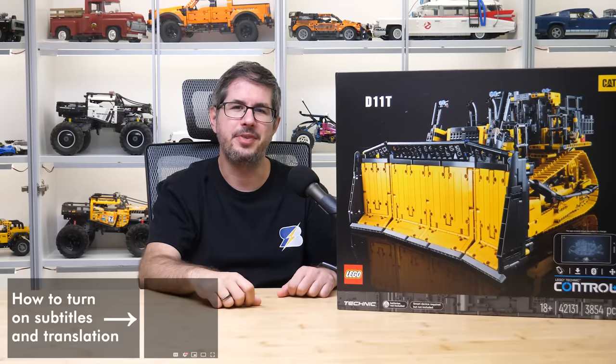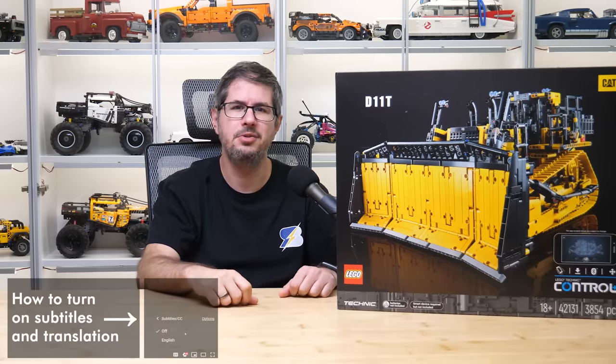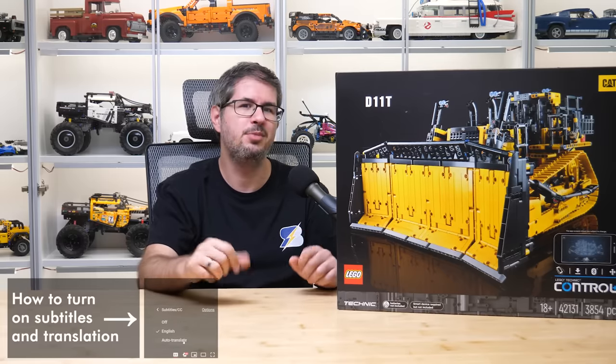What's up guys, this is Balazs from RacingBrick! In today's video I will show you a huge set which is, at least as far as I know, the last Technic set of 2021, the CAT D11 or D11T bulldozer.